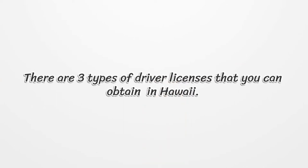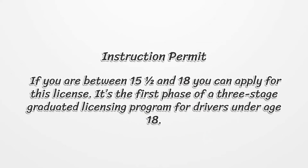There are three types of driver licenses that you can obtain in Hawaii. The first is the Instruction Permit. If you are between 15 and a half and 18, you can apply for this license. It's the first phase of a three-stage graduated licensing program for drivers under age 18.